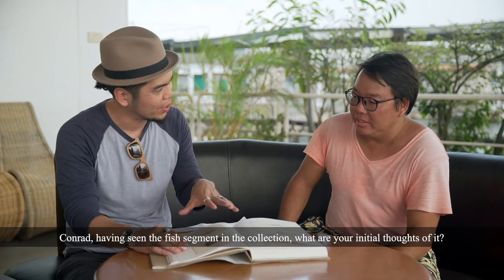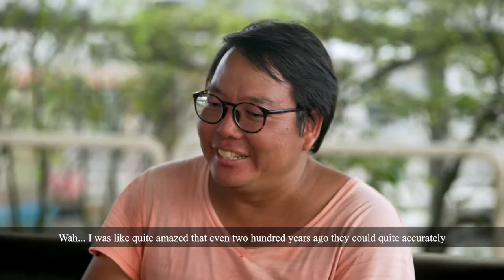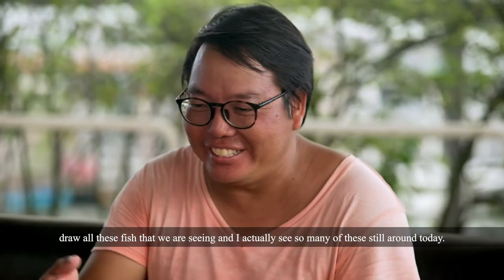Conrad, having seen the fish segment in the collection, what are your initial thoughts? Well, I was quite amazed that even 200 years ago they could quite accurately draw all these fish that we are seeing, and I actually see so many of these still around today. I was quite pleasantly surprised.